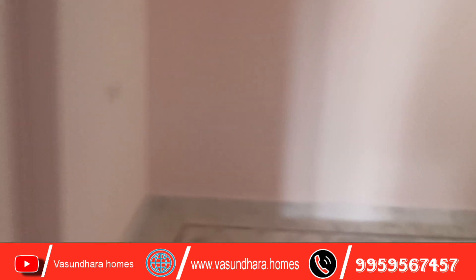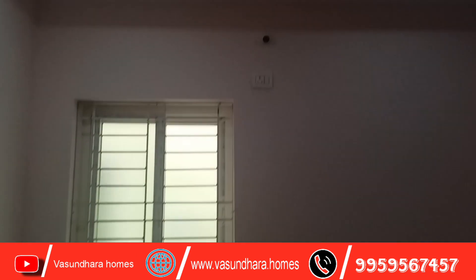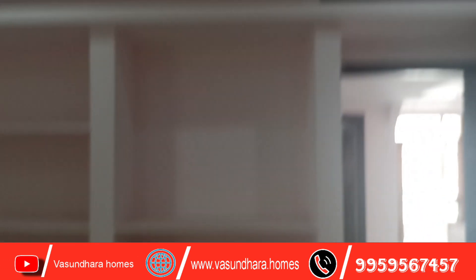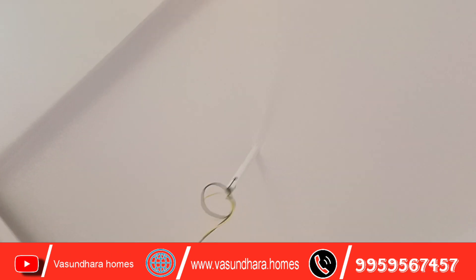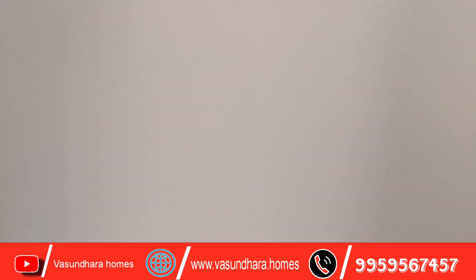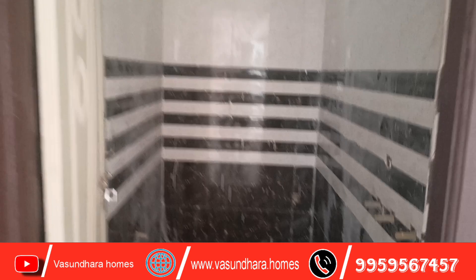You can also see the children's bedroom. The house has a shelf. You can see the fall ceiling design. You can see the children's bedroom and hall.